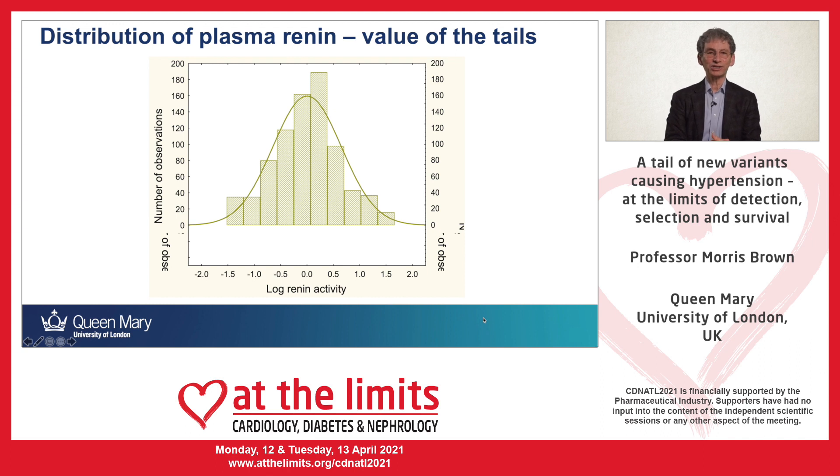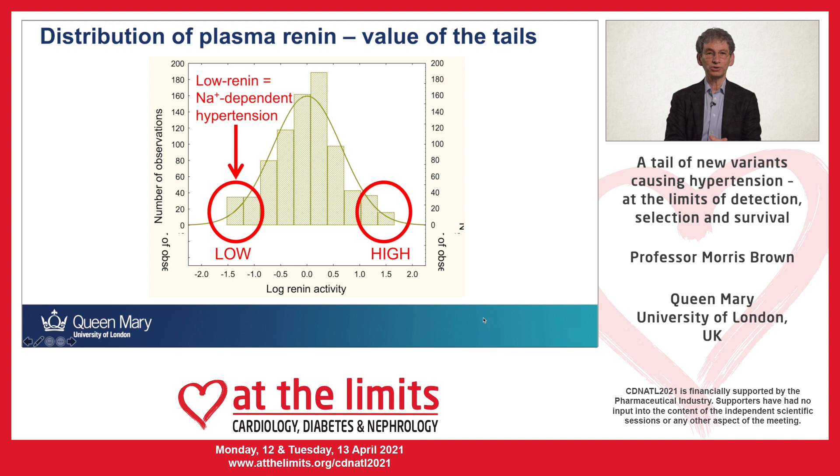My talk today illustrates that exceptions are of exceptional interest. We'll be talking about distributions, mainly of plasma renin — this is real data measured in almost a thousand patients — allowing us to define the two tails of the distribution. My talk concentrates on the low renin end, where hypertension is due to excess salt and in particular to primary aldosteronism.